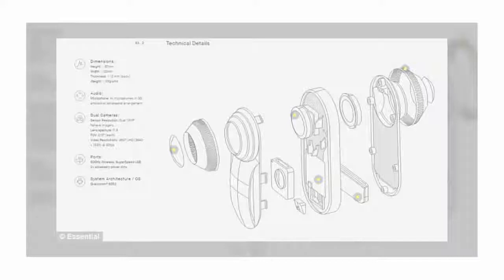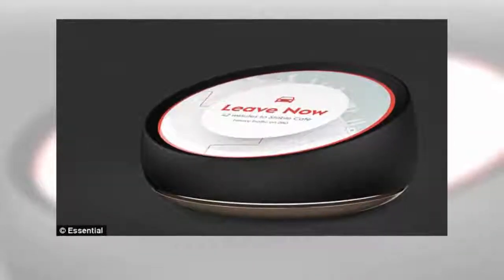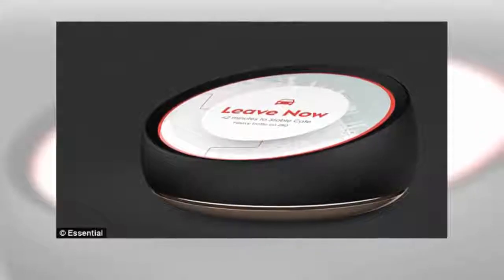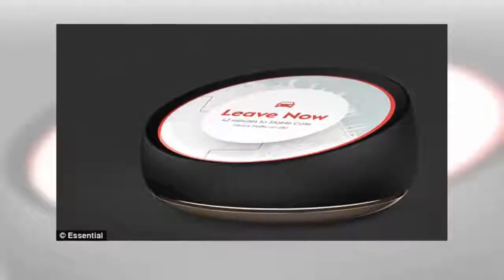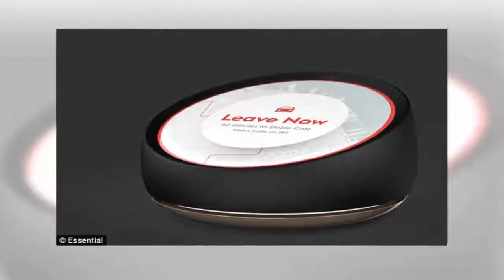Average LCD displays produce between 200 to 300 nits. There is no traditional 3.5mm headphone jack, but The Verge claims it may ship with a headphone dongle in the box. The handset measures 141.5mm tall, 71.1mm across, and 7.8mm thick.